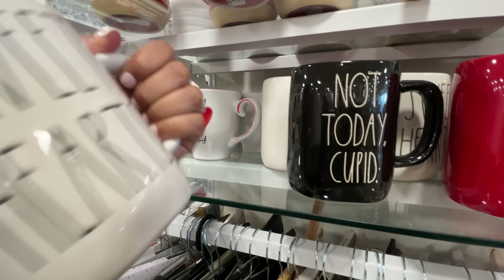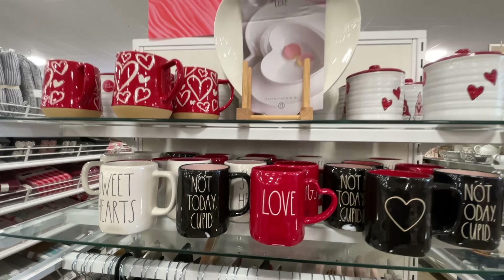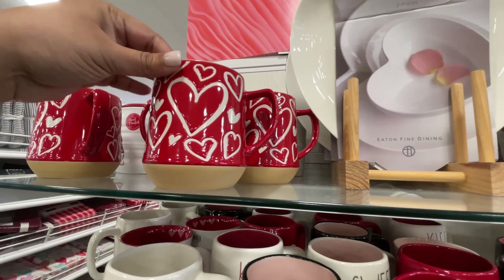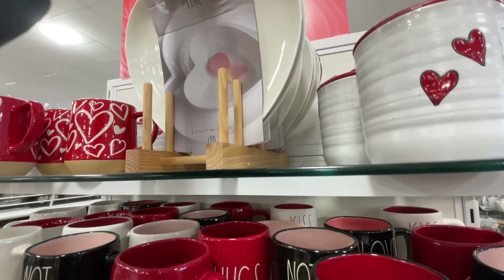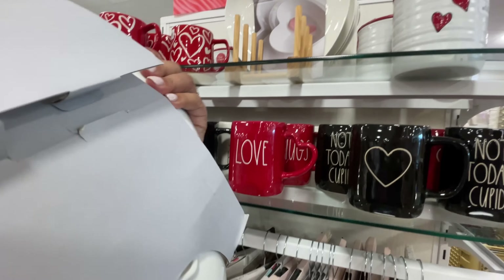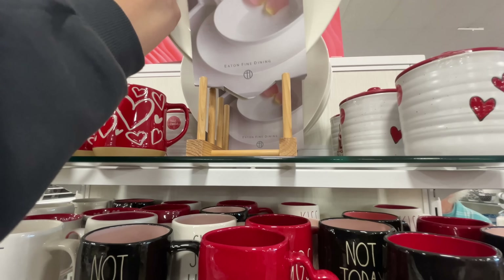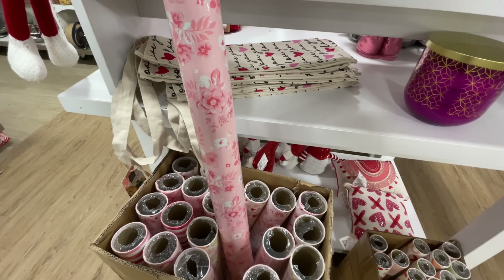Look at these Rae Dunn mugs — I thought these were cool. 'Not Today Cupid,' 'Sweethearts,' a little heart — I thought these were very, very cute at $7. I know we're not necessarily huge Rae Dunn fans here, but I do like a Rae Dunn mug. And the one that says 'Love' has a heart-shaped handle — I don't remember ever seeing them do that before.